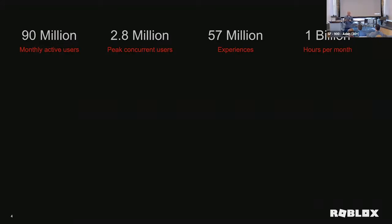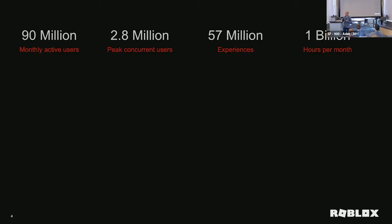Today at Roblox, we have about 90 million monthly active users, which translates into nearly 3 million people playing simultaneously at peak. We have 57 million experiences that our creators have made — think of it like a YouTube for gaming. Each month we do about a billion hours of playtime. With 90 million users, kids are spending more than 10 hours a month on the platform on average, so it's super engaging. And it's grown pretty fast.